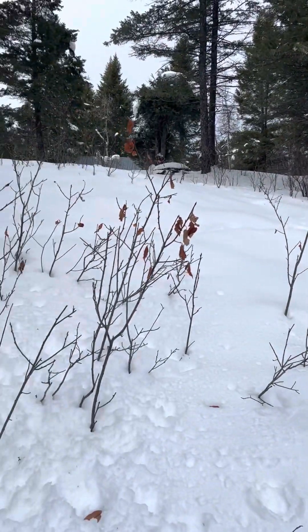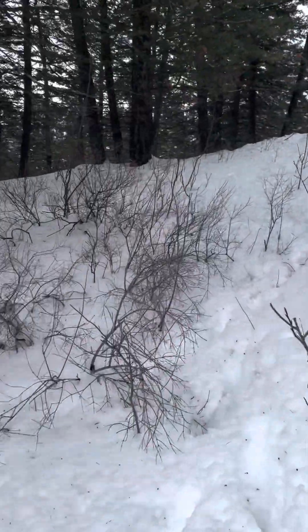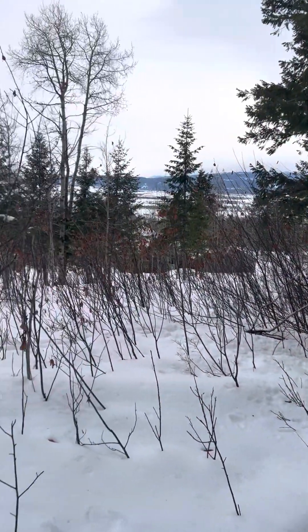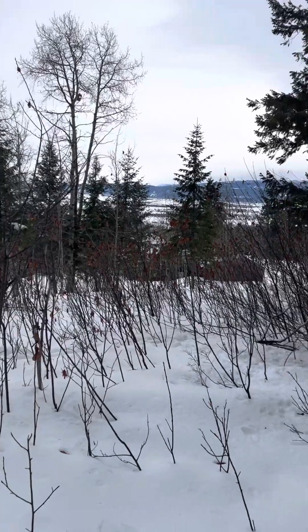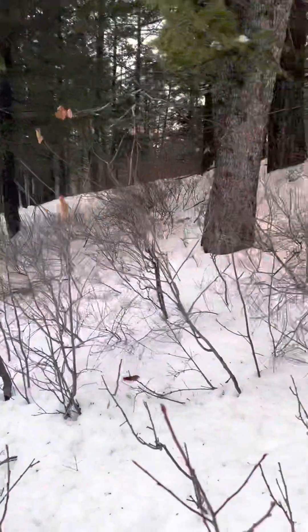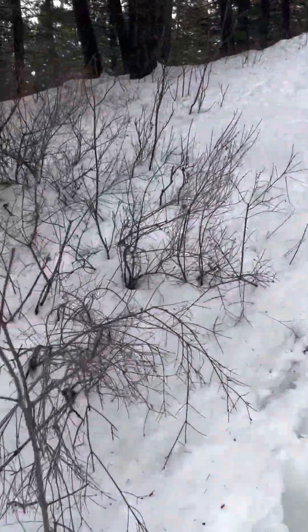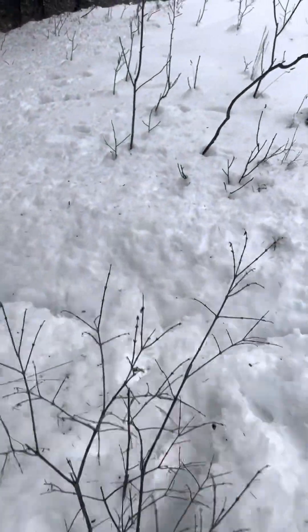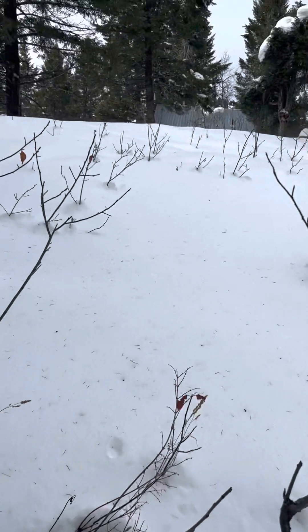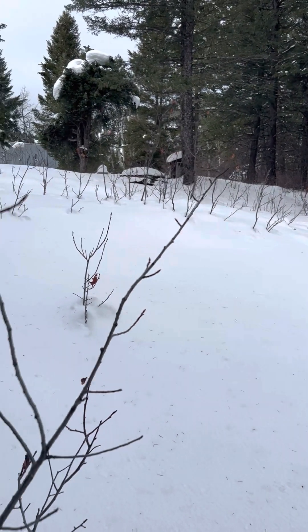So we went over the top of this little hill — look at this view here. I think your building site's probably right there on top of that hill.